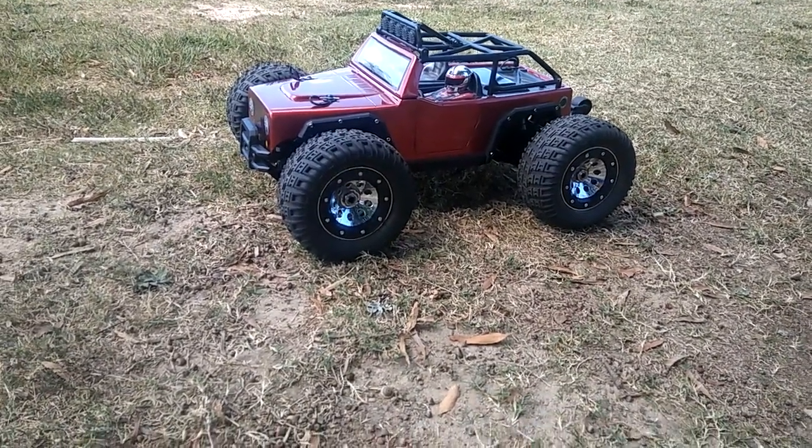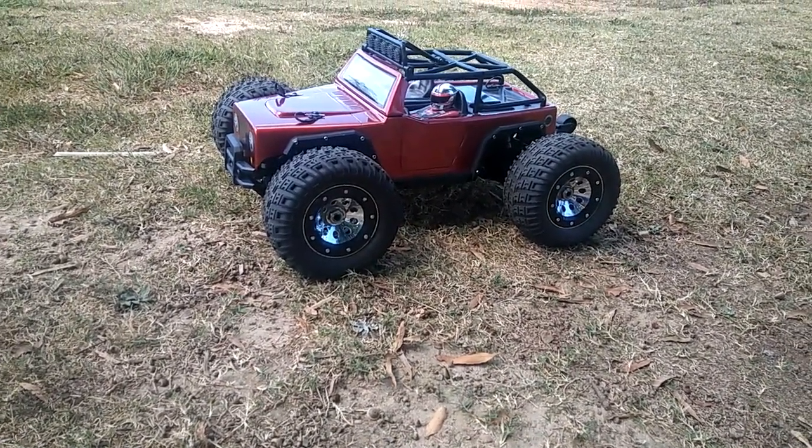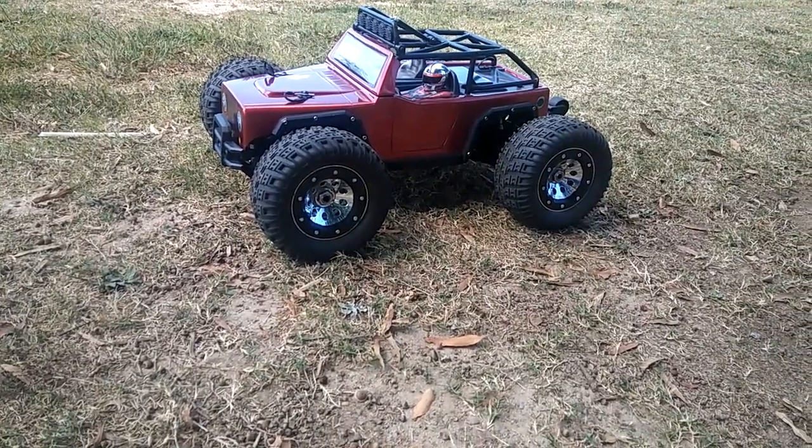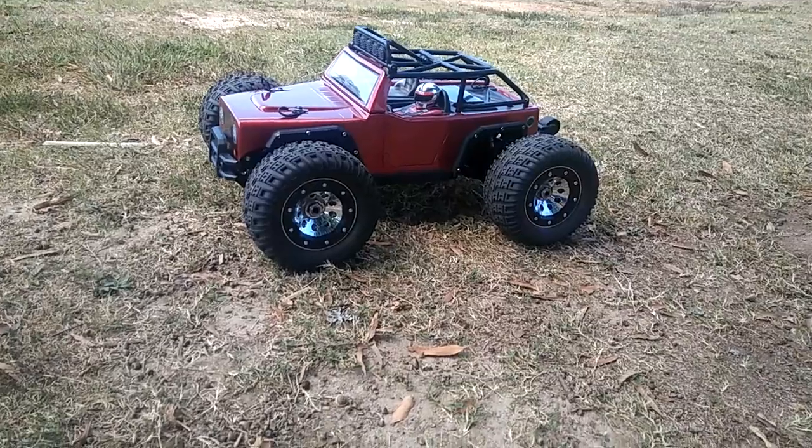You just gotta love it — it gives kind of the feel and sound of a nitro, but without all the fussing with it. I like the smell and sound of a nice nitro, I just don't like the maintenance of it.